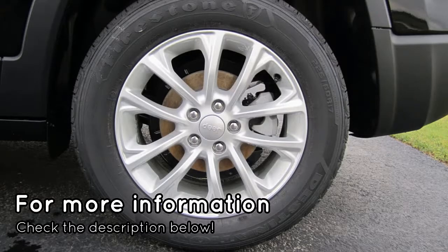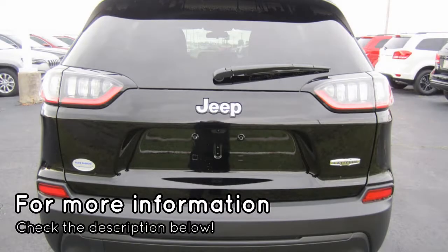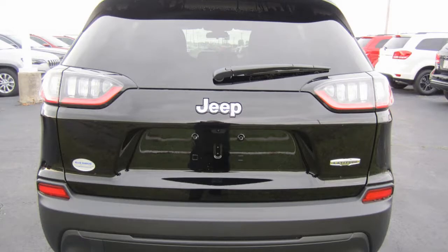And these are just a few of the features that help make this new Jeep Cherokee the perfect SUV for you. For complete details, click the link in the description below this video now, or just go to NewCarsTube.com.